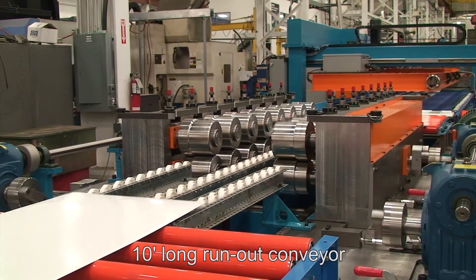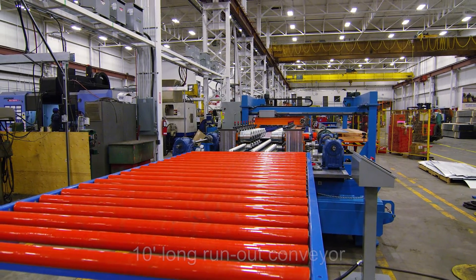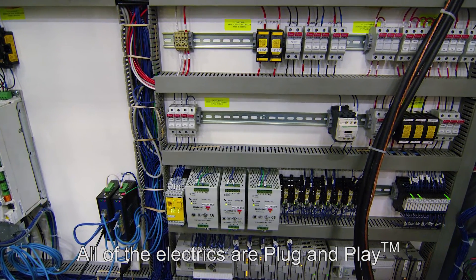Once formed, the strips exit on a 10 foot long run out conveyor. And as always, all of the electrics are plug and play.